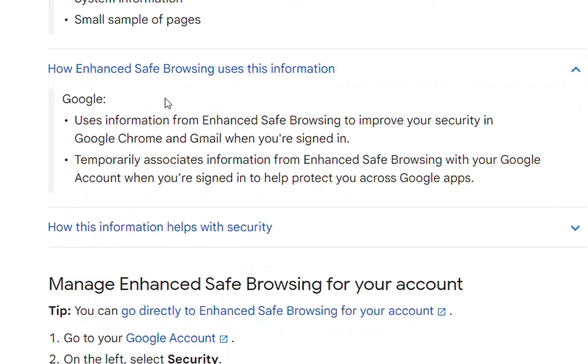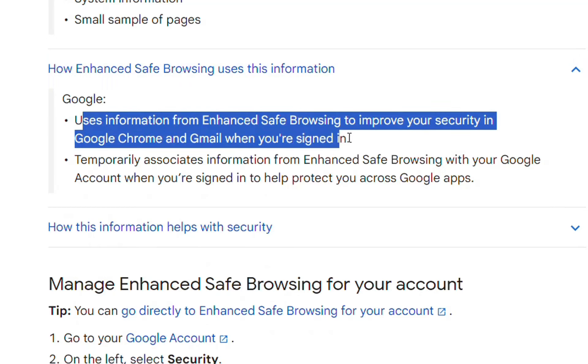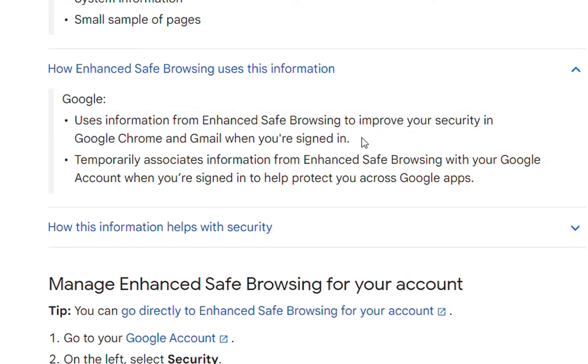But how will this information be used by Google? Google will use the information to improve security in Google Chrome and Gmail, and temporarily associates information from enhanced safe browsing with your Google account when you are signed in, to help protect you across Google applications.